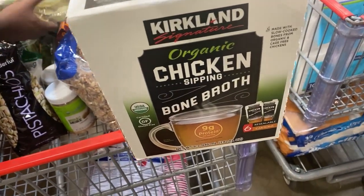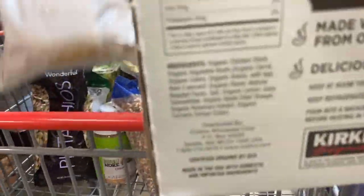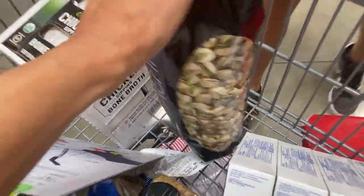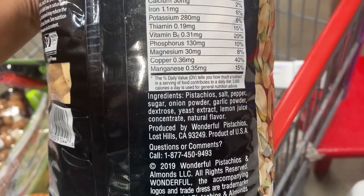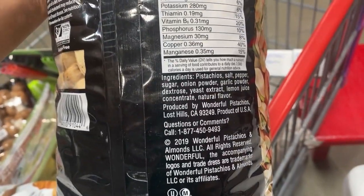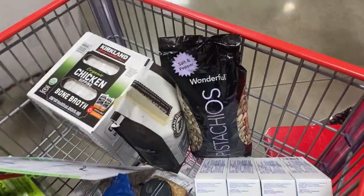I make my own bone broth, so I use a Costco brand. Here are all the ingredients. Another great family snack is the pistachios. They do have some dextrose, so we know there's a bit of added sugar which is annoying, but they're not the best — they will do.